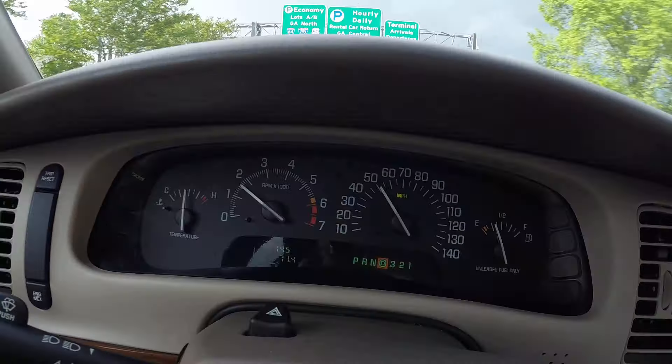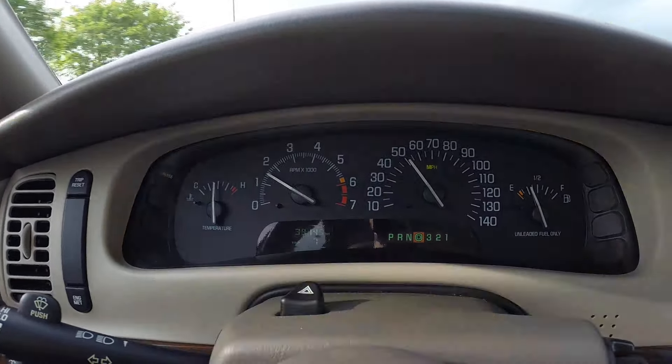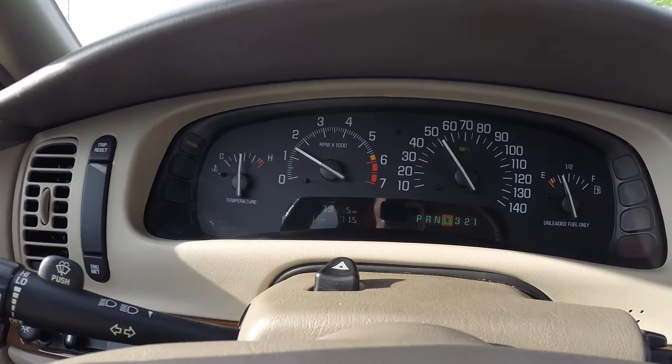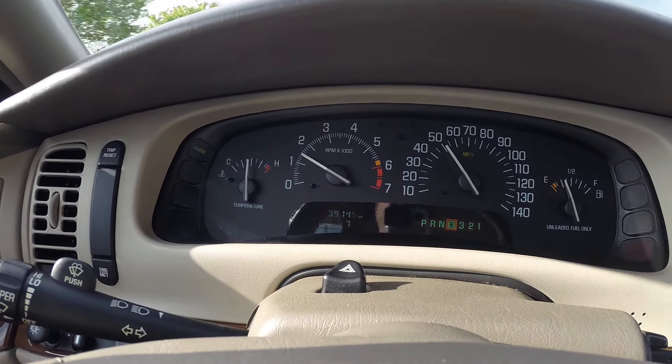The engine is extremely powerful — no issues, very smooth. It starts up and runs with no problems. The transmission is the same way — very smooth, shifts through each gear with no issues. The drivetrain drives exactly the way it should.